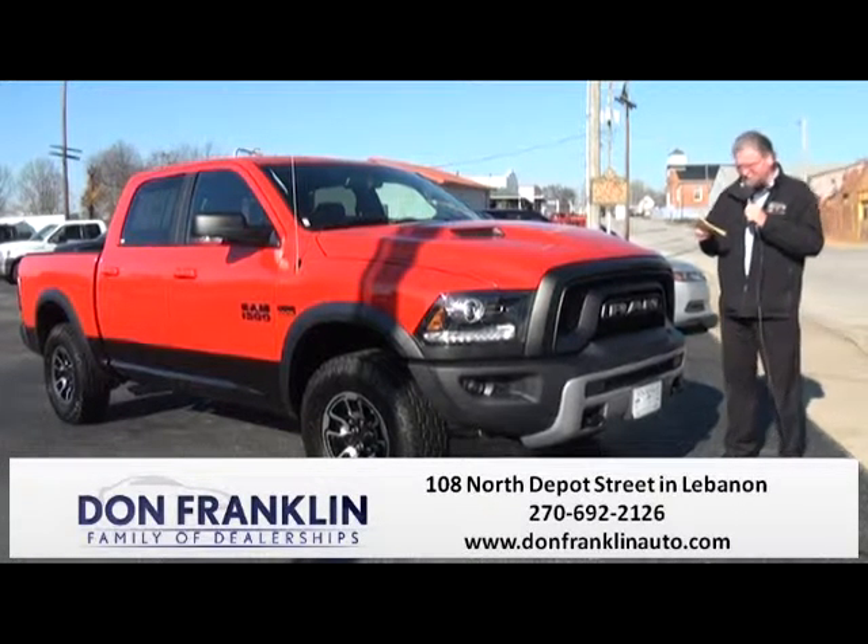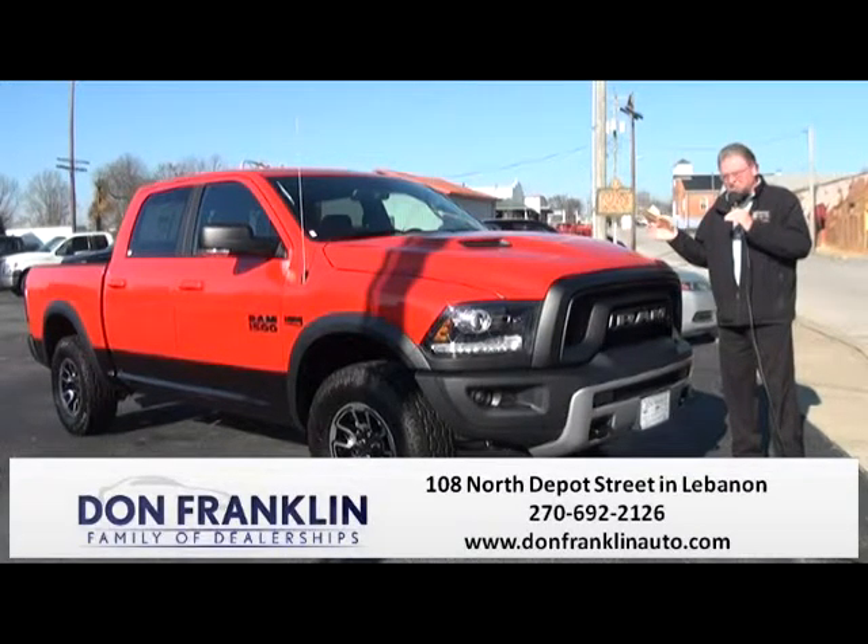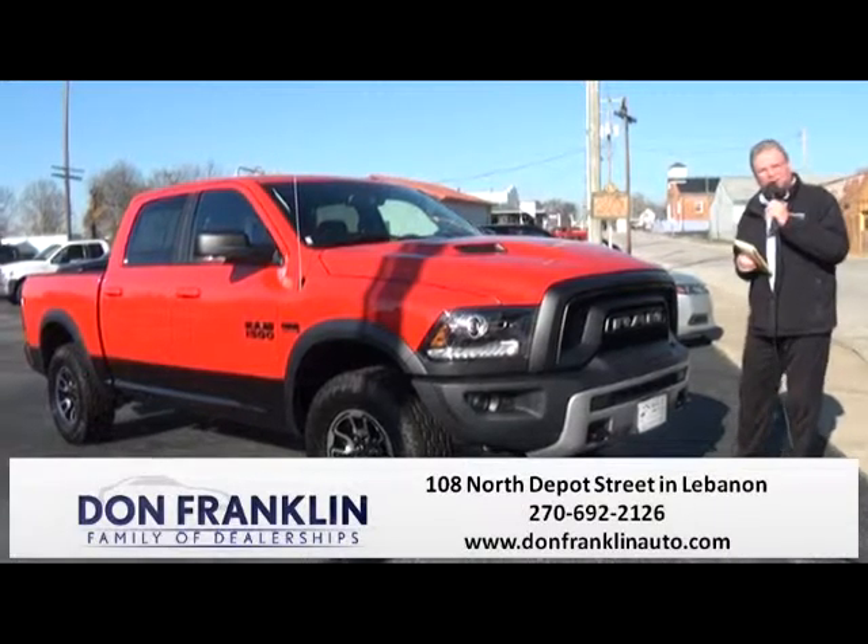Fantastic vehicle — brand new 2016. Come in and take it for a test drive. For those adventurous people, this is what you're looking for right here. Come down here and see us at Don Franklin in Lebanon, Kentucky.